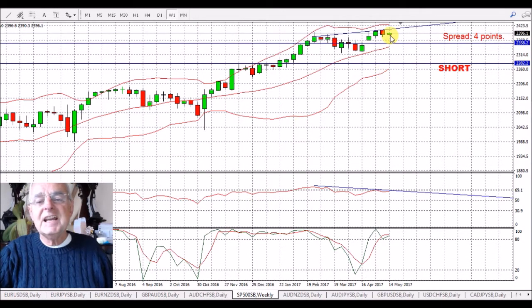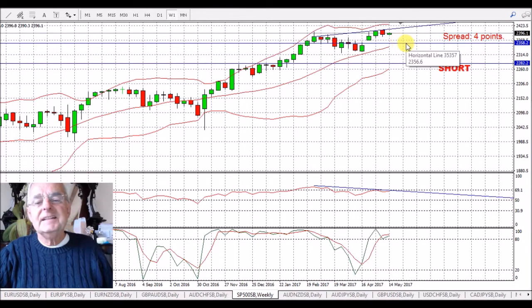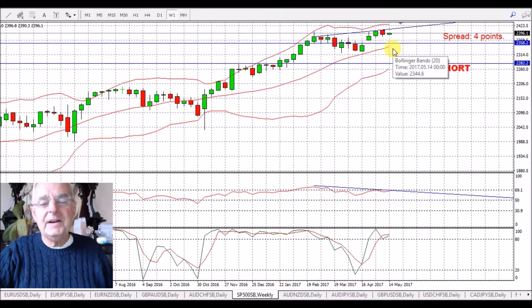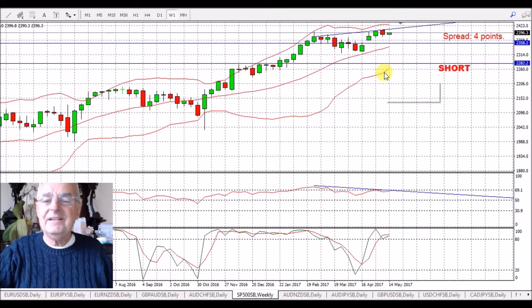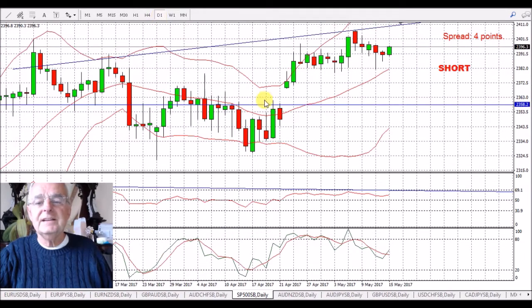S&P 500 — a little bit of a green candle today, nothing to write home about. You often get that first thing on a Monday. We'll give it till the end of the week, but I see this as shorting down. Looking at the daily chart — there we go.